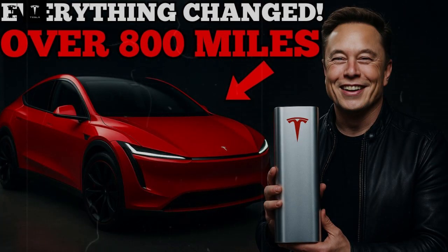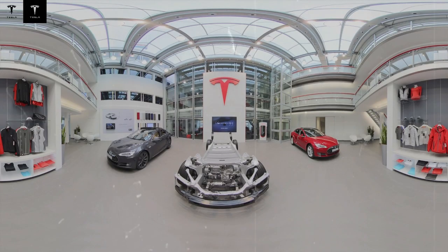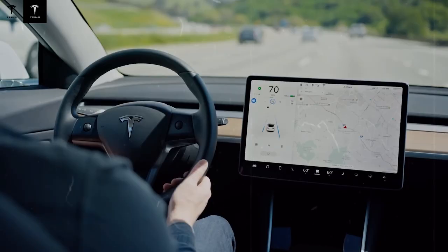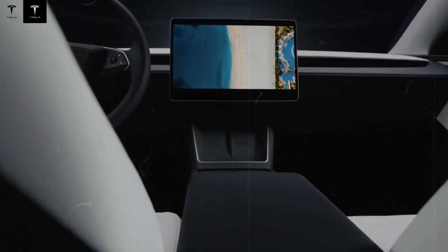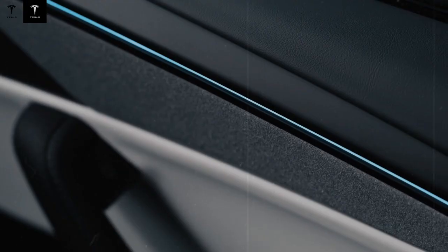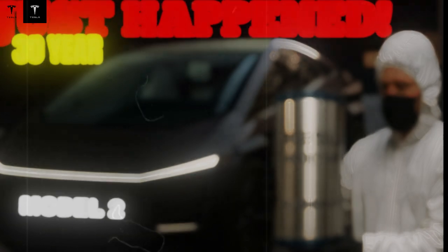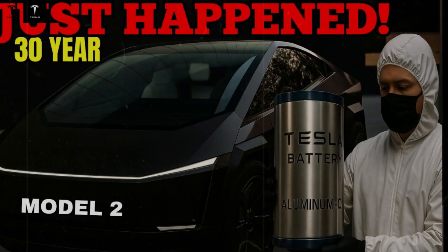This structural advantage creates a domino effect. The more vehicles equipped with this technology hit the streets, the more evident the gap becomes between those who adopted the new engineering and those who remained in the past. The market begins to reward systemic efficiency, not just design or marketing. Ultimately, the carbon fiber motor doesn't just transform a specific car — it redefines the concept of accessible electric mobility, proving that real innovation doesn't have to be elitist. On the contrary, when well executed, it becomes even more powerful by reaching millions of people.